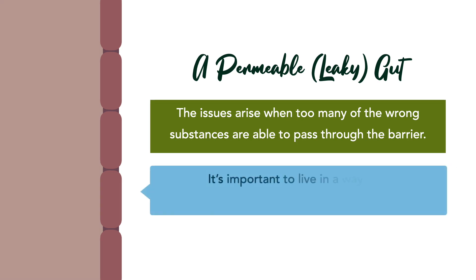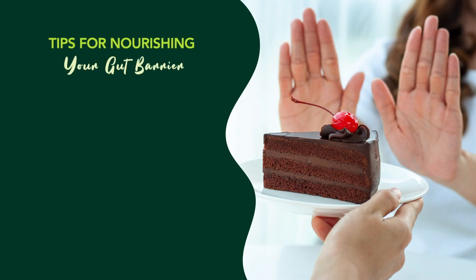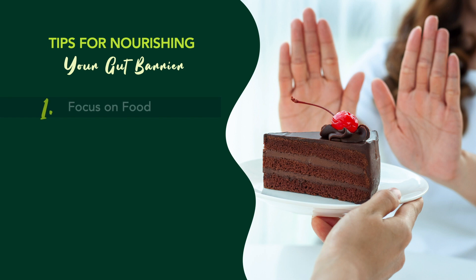With that, it's important to live in a way that nurtures and nourishes the gut. So how does one go about doing that? It's combining several daily habits that add up in the long run. Here are a few that you can begin practicing today. Number one: focus on the food.